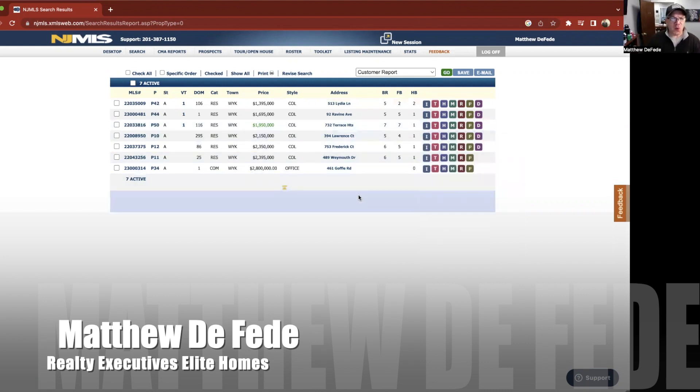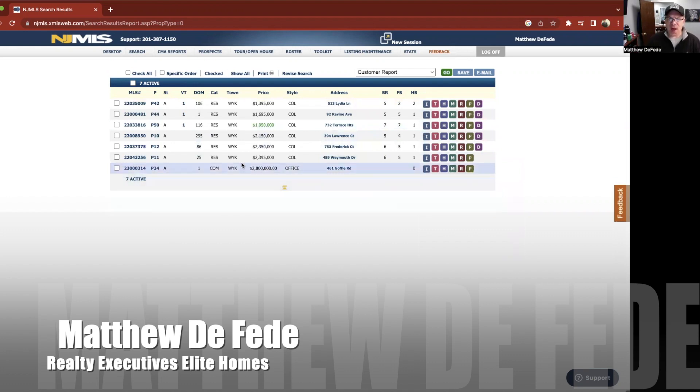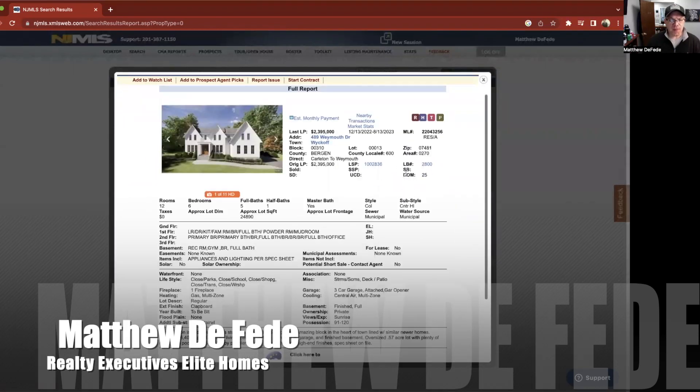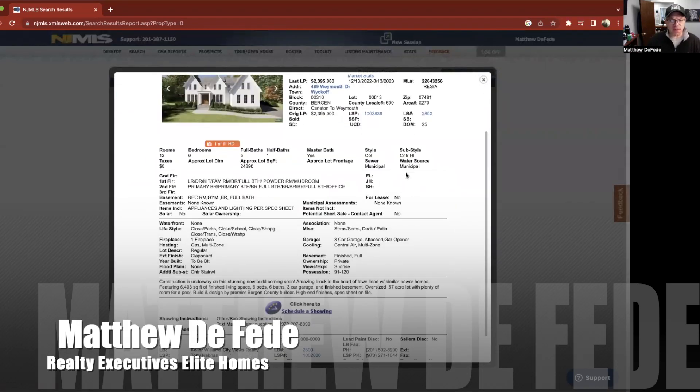Let's start with 489 Weymouth Drive in Wyckoff. New construction — stunning new build coming soon. Amazing block in the heart of the town, lined with similar new homes. Over 6,400 square feet — that's a nice big home. Six bedrooms, six baths, and a three-car garage.